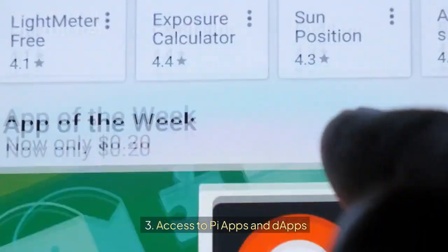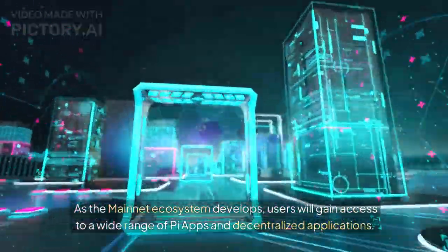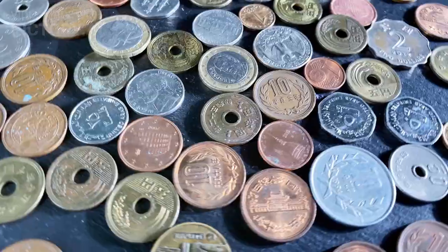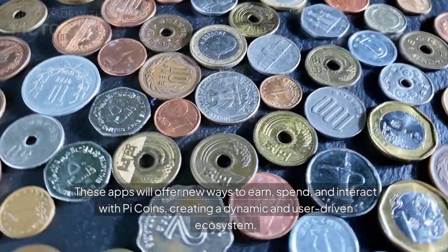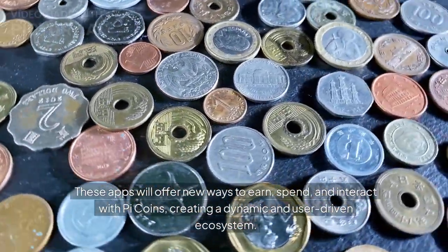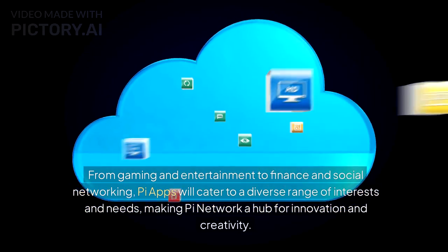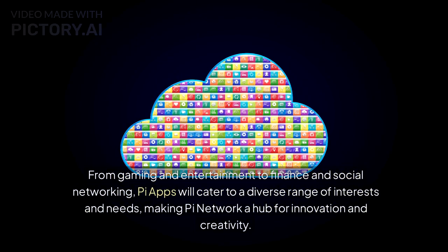As the mainnet ecosystem develops, users will gain access to a wide range of Pi Apps and decentralized applications. These apps will offer new ways to earn, spend, and interact with Pi Coins, creating a dynamic and user-driven ecosystem. From gaming and entertainment to finance and social networking, Pi Apps will cater to a diverse range of interests and needs, making Pi Network a hub for innovation and creativity.